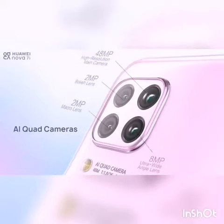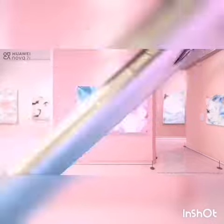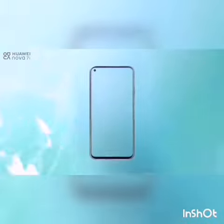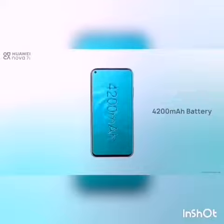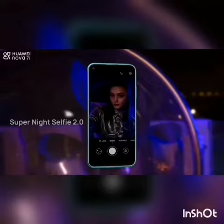Huawei Nova 7i comes with a stunning 48MP quad AI back camera and a 16MP selfie front camera. 40W Huawei Supercharge technology is available, along with a 4200mAh big battery, 8GB RAM, and 128GB memory.